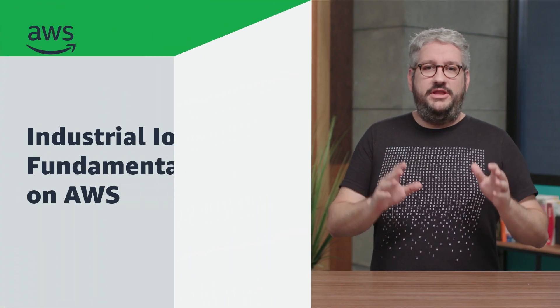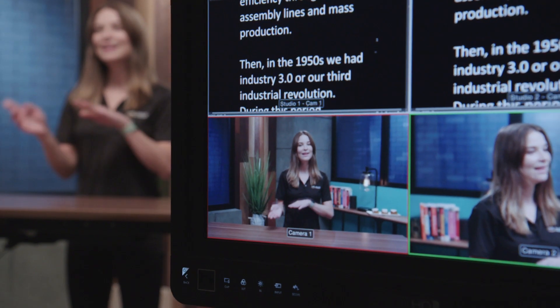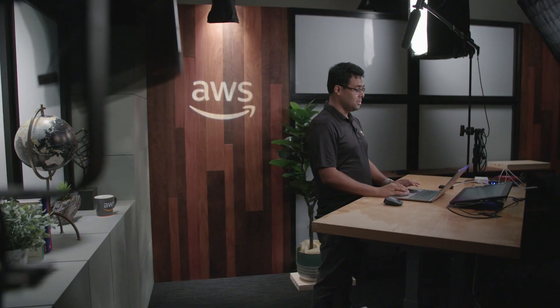Hello builders, what's up? Welcome to the first week of Industrial IoT Fundamentals on AWS. Connected factories are sort of at the background of everything we do in life and every product we consume. I think that's really exciting, and there's a lot of value in creating a course that touches a lot of different industries. We're in the middle of a revolution — this has been called the fourth industrial revolution, and it has the potential to transform everything we do today.